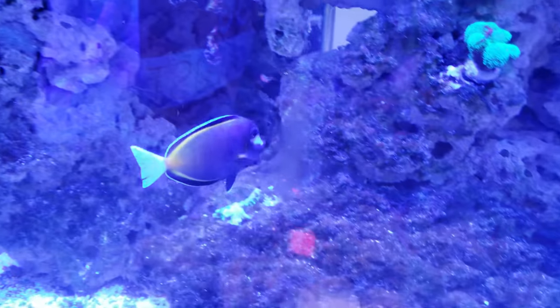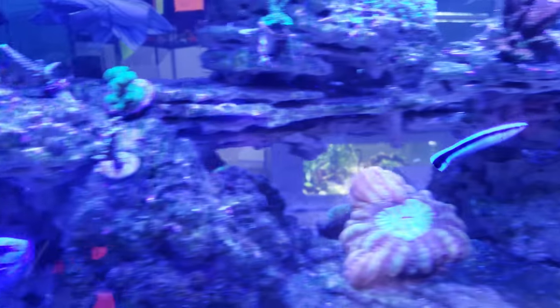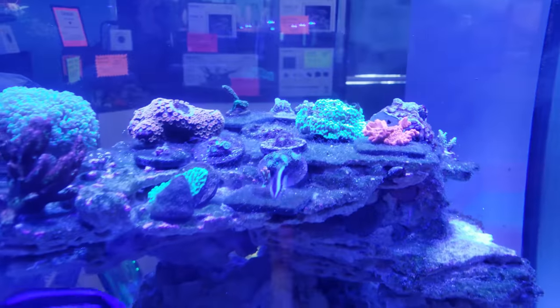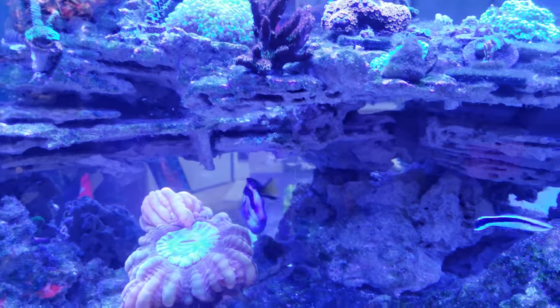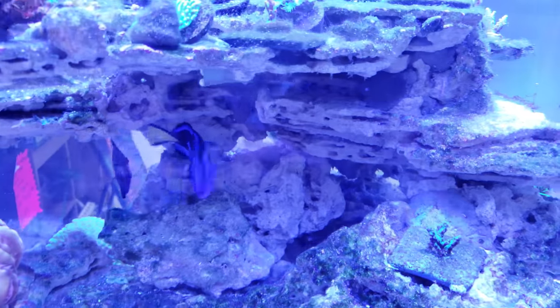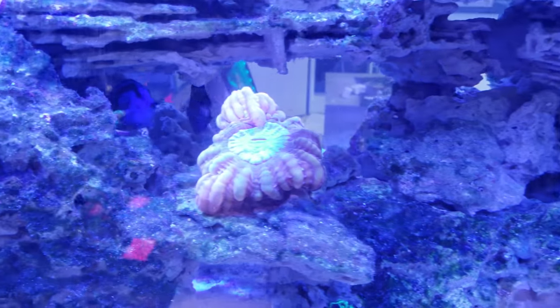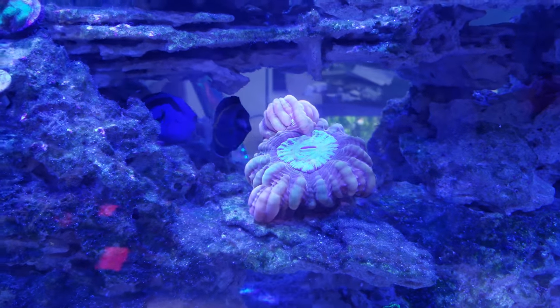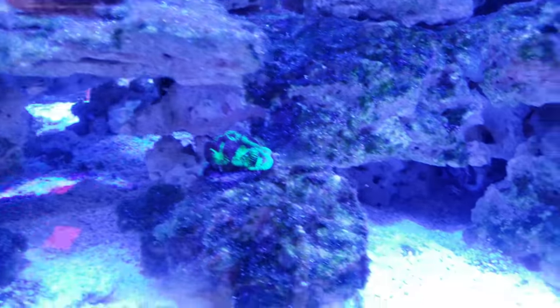This is our powder brown tang — stunning, stunning fish. Our cleaner wrasse — this guy is always busy, you find him everywhere — he's keeping the fish parasite-free. You'll see the fish in the back getting cleaned underneath, and you'll also see the cleaner shrimp on them sometimes. I've seen three shrimp on them at once — they're just doing their thing.